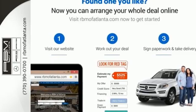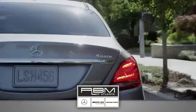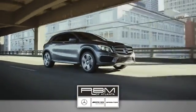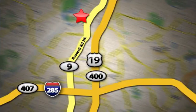Take this E-Class home today. At RBM of Atlanta in Sandy Springs, we have the best selection of new and top-quality pre-owned vehicles to choose from. We are conveniently located at 7640 Roswell Road in Atlanta.